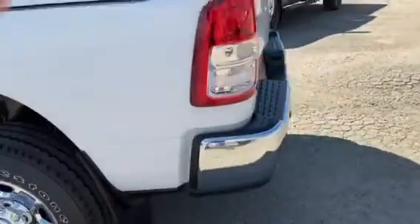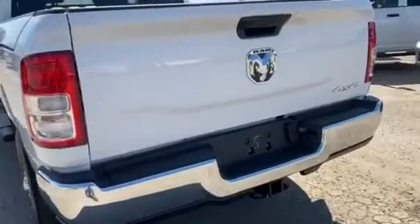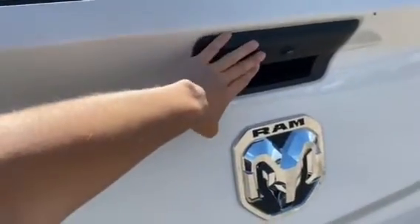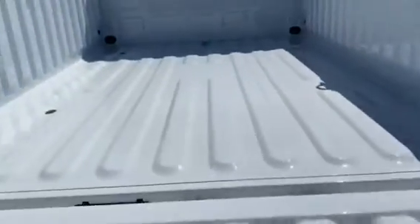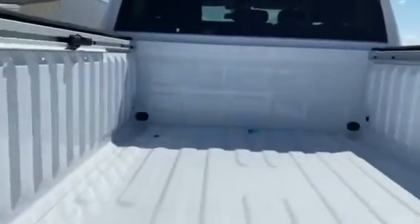Coming around back here, a nice chrome trim around the back as well on the bumper. I really love this feature of the backup camera that it has on the back here, as well as for any of your towing needs. An excellent heavy-duty truck for your needs, as well as your nice white box.